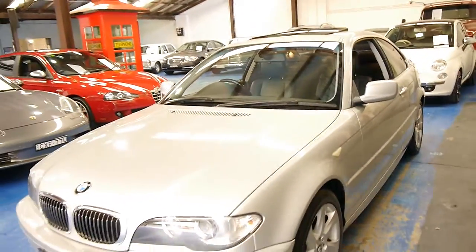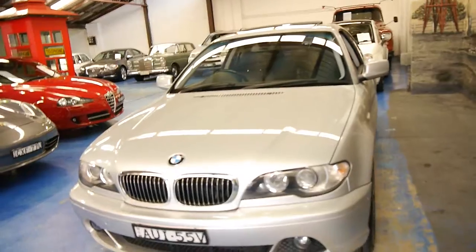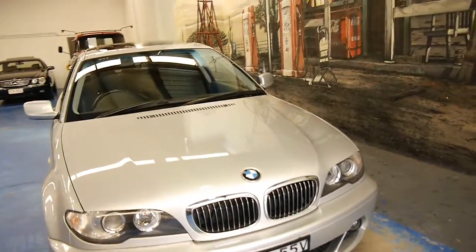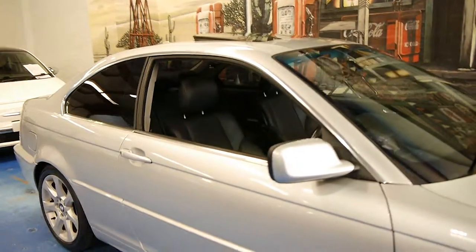The car in terms of its condition is excellent. I think it's always good to get the very last of a series — there are always a few nice updates and they tend to iron out any little niggly issues they had earlier on in the series. The headlights are in good condition. It definitely looks like it's been garaged, and it's registered until October 2015.